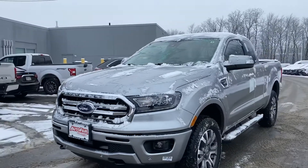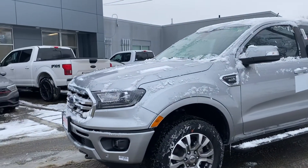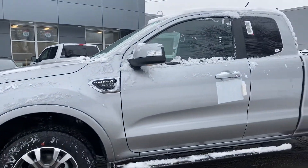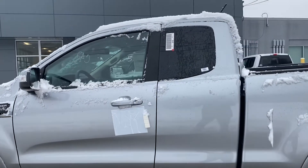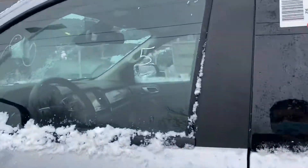As you can see, this particular Ranger is a Lariat and it comes with the nice grille sensors in the front and also in the back to help you park. It comes with the nice rims and the nice running boards as well. It's easy to get in and out of the truck with those running boards. It is a 4x4 vehicle with a 2.3 liter EcoBoost engine with lots of power to get you going.